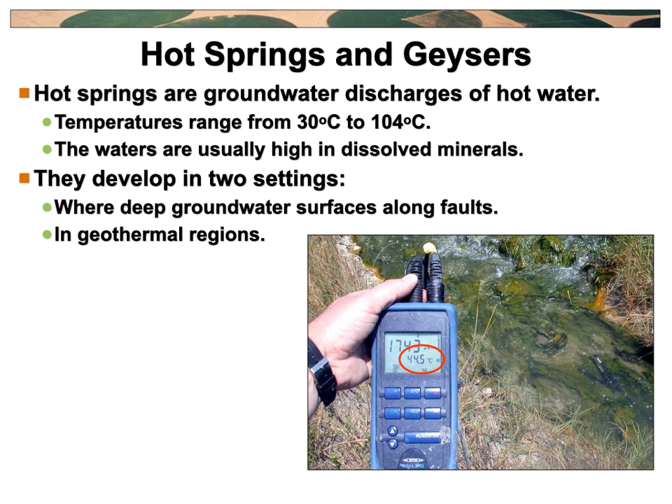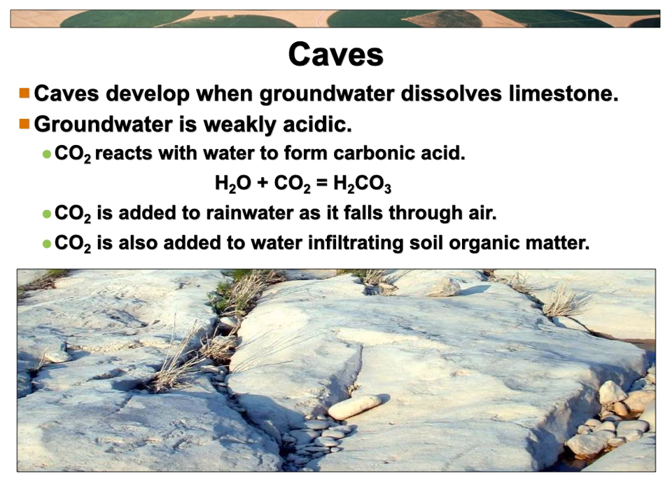Some of them have some radioactivity in them — this is stuff coming up from deep in the earth. You just have to find out what's safe before you go jumping into any old random hot water pot. Some of them are boiling or above boiling — you'll stick your hand in and it will burn your skin off. Some of them smell like sulfur from all the dissolved minerals coming out of the rocks. That's pretty much how hot springs and geysers develop, and it kind of relates to our whole groundwater thing.